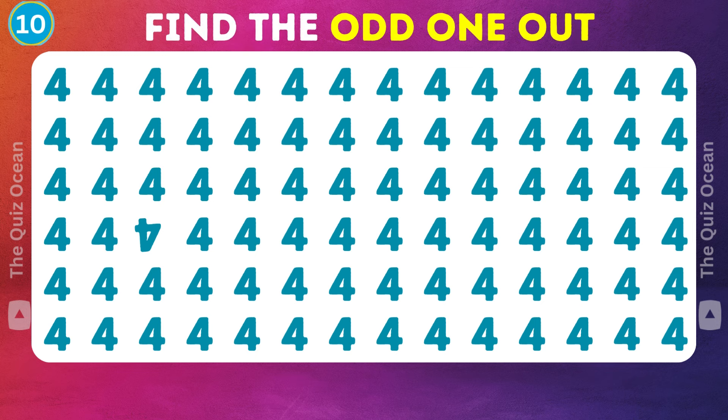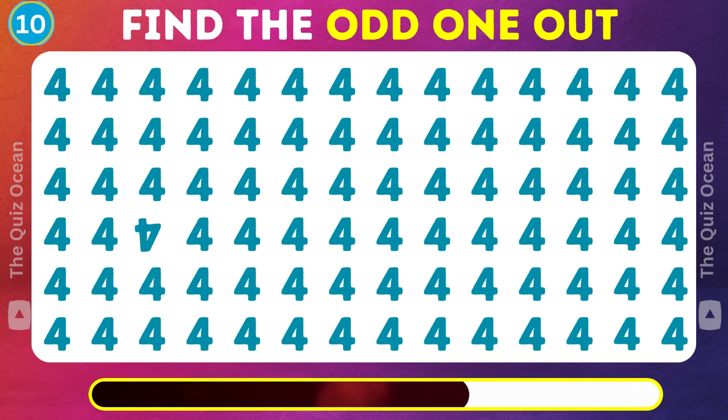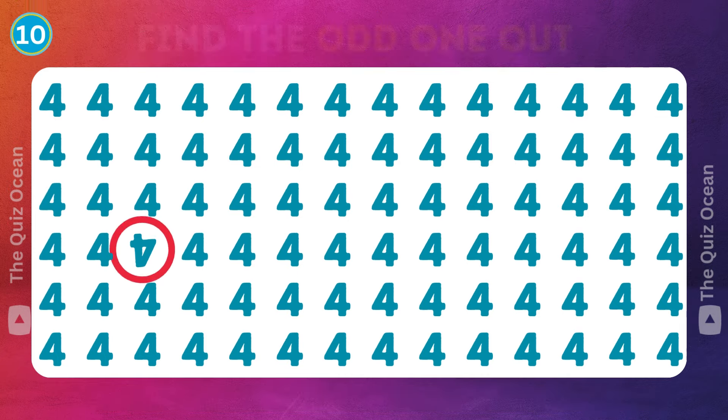Ready for the next challenge? A lone ranger in this group — which could it be? Incredible!